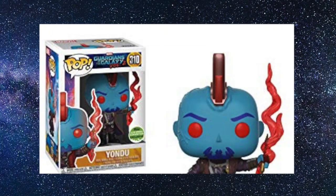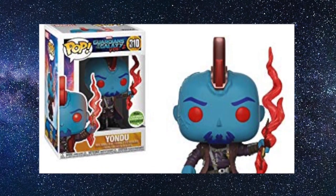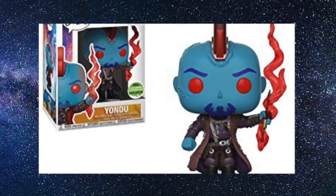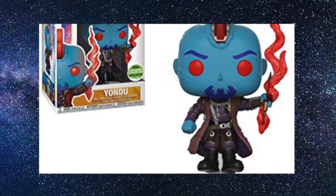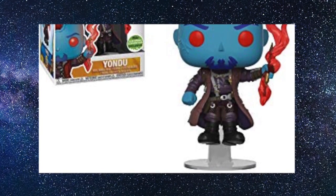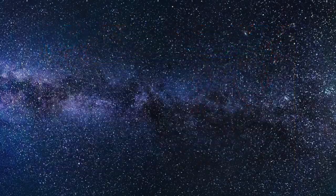Coming in at number 4 is another spring conventions or MCM London Comic-Con exclusive — Yondu from Guardians of the Galaxy. I was really after this pop, and when I saw it was exclusive to MCM Comic-Con I had to queue up to get it. I love the color tone on Yondu, they redid this pop better than the old Target exclusive — it's got the full fin blade on top of his head and a really nice translucent plastic for the arrow in the most classic 'Mary Poppins' scene of the movie.